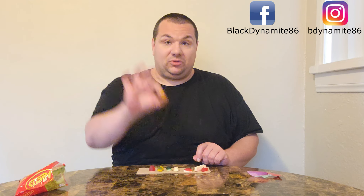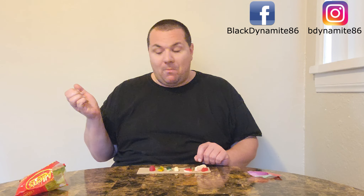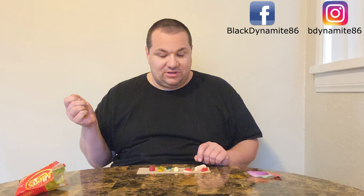I want to try next Retro Man himself. Tastes kind of fruity — rather lemony, but delicious nonetheless.